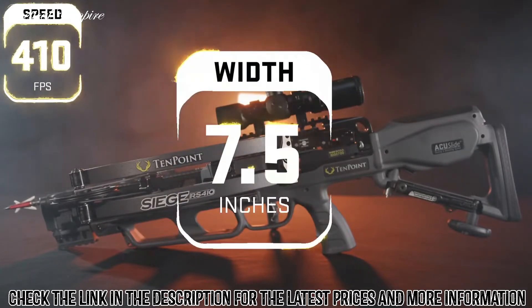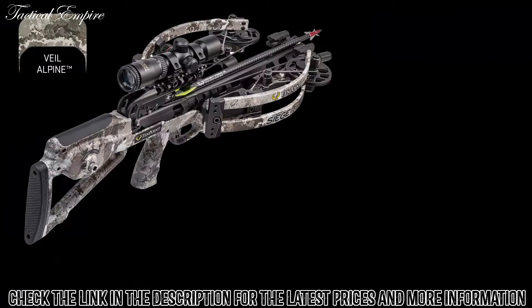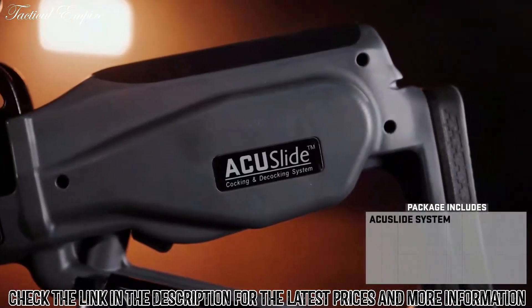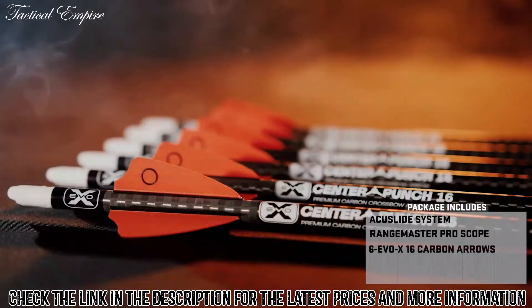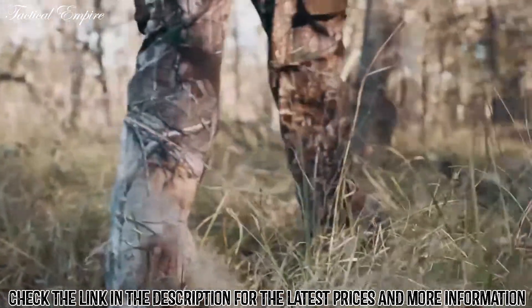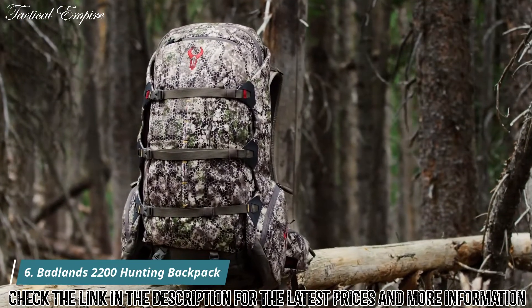The Siege RS410 shoots 410 feet per second with a 400-grain EVO-X Center Punch 16-inch arrow and measures only 7.5 inches wide and 26.5 inches long. The bow is available in two finishes: Veil Alpine or Graphite Gray. The complete hunting package includes the AccuSlide cocking and decocking system, the Range Master Pro scope, a six-pack of EVO-X Center Punch 16-inch carbon arrows, integrated string stop system, and a six-arrow tech quiver. When the months, hours, and minutes of preparation bring you to that moment, pull the trigger with confidence — the Siege RS410.